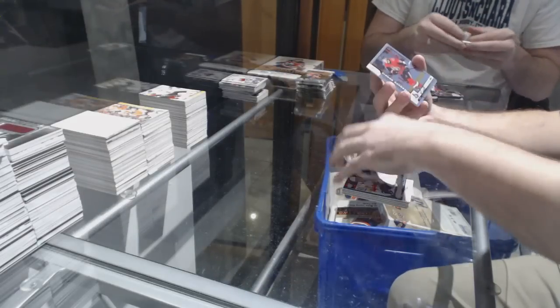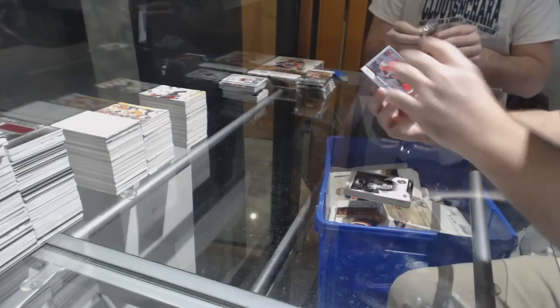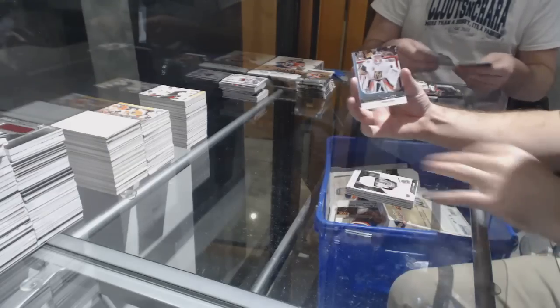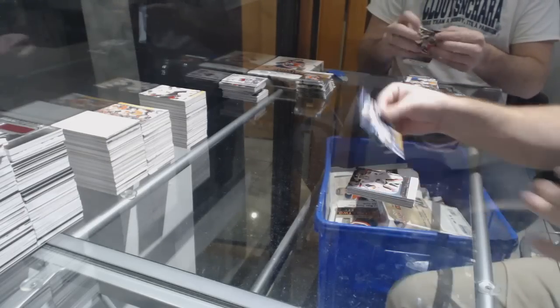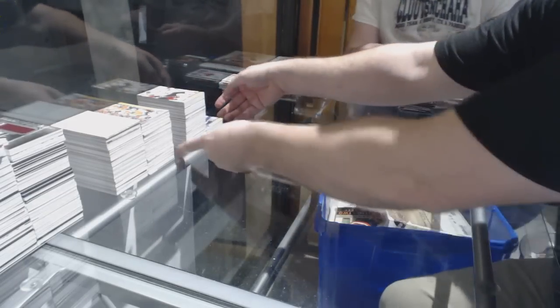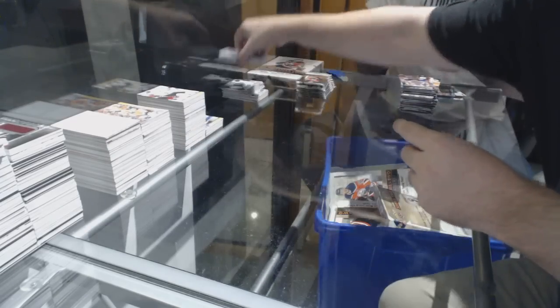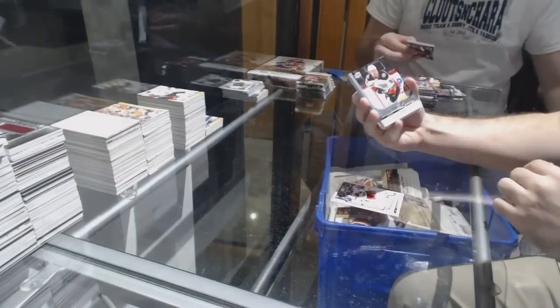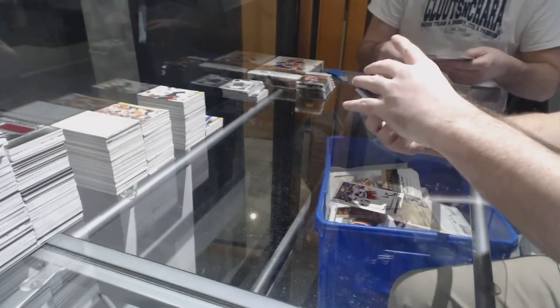Filipino marquee rookie for the Rangers. Callie Kosila Young Guns for the Anaheim Ducks. Alex Kerfoot portrait for the Avalanche. Anders Bjork marquee rookie for the Boston Bruins. Cam Atkinson clear cut for the Blue Jackets.